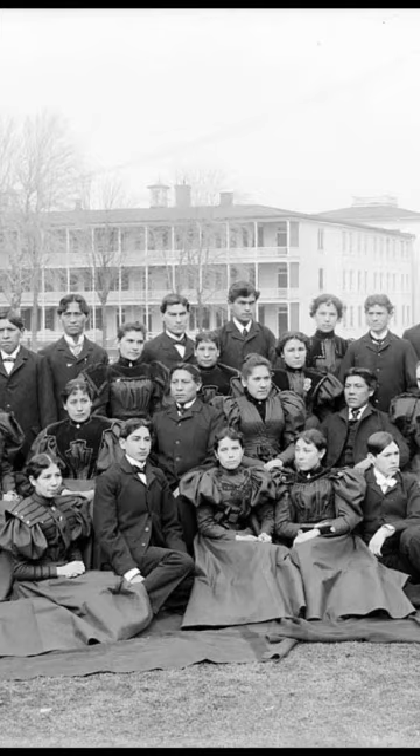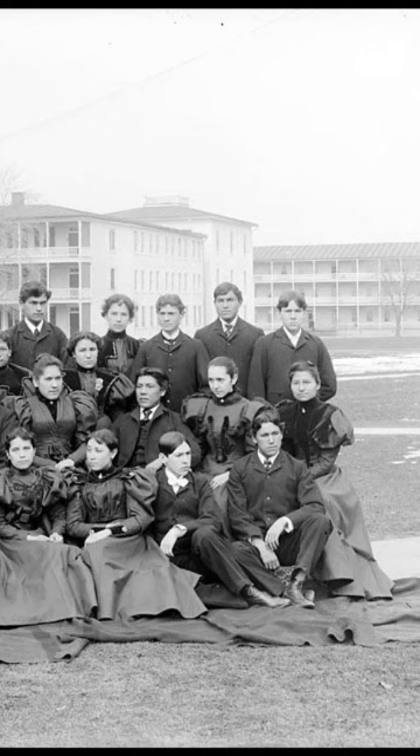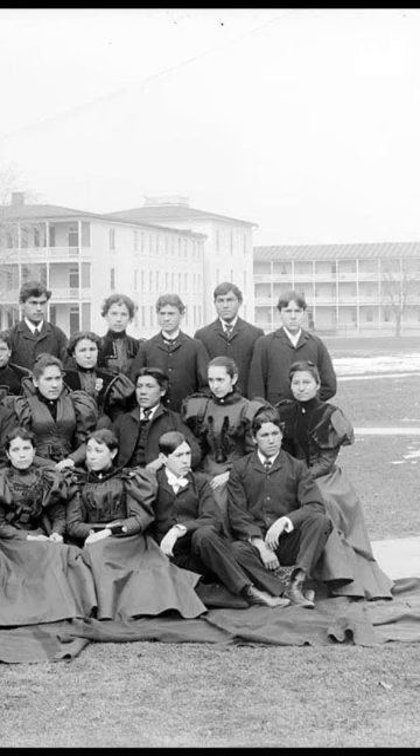You'll notice their attire — they're dressed more like Europeans, with short hair, dresses, suits, bow ties, and ties. It's incredible to find a photo of an ancestor from over a hundred and twenty years ago.